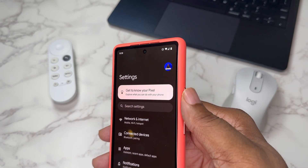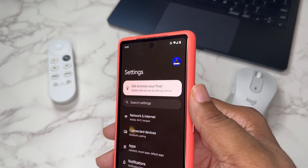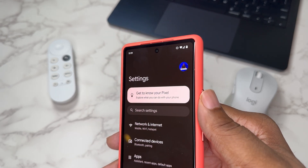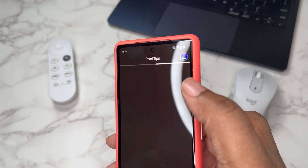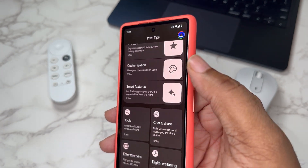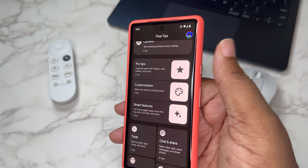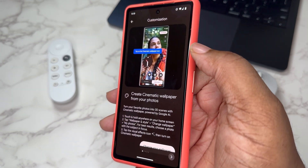I do suggest that if you want to really get familiar with your Pixel and everything available to you, go to Search Settings and look up Pixel Tips. There's a whole library of things in there — they might not all be new features, but they may be features you've never seen before for things you can do with your Android device.